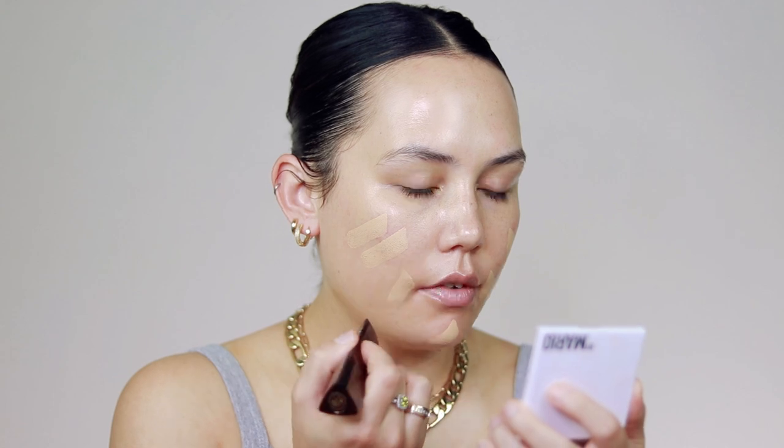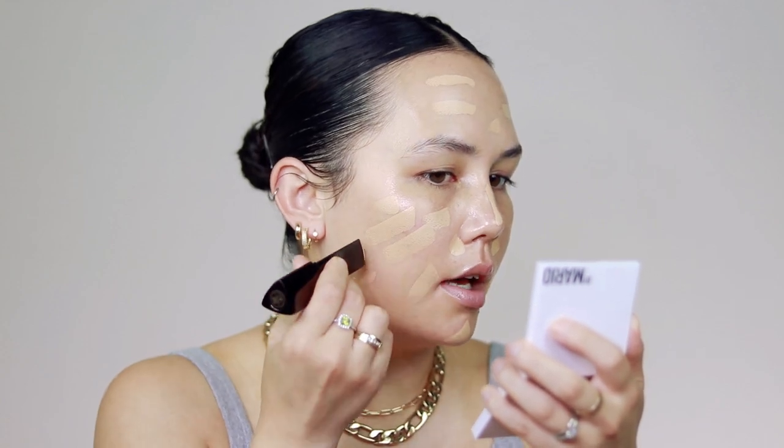And then for actual coverage, I'm gonna go in with my Hourglass Vanish Stick Foundation in the shade Warm Ivory. This is such a great foundation if you need something that's long wearing, full coverage, that just looks airbrushed on the skin. I like pairing it with something sheer and moisturizing underneath because this can be a little bit dry for me if my skin isn't nicely prepped. So if you have a drier skin type, definitely prep your skin with a moisturizer or even an oil to give the skin some slip.